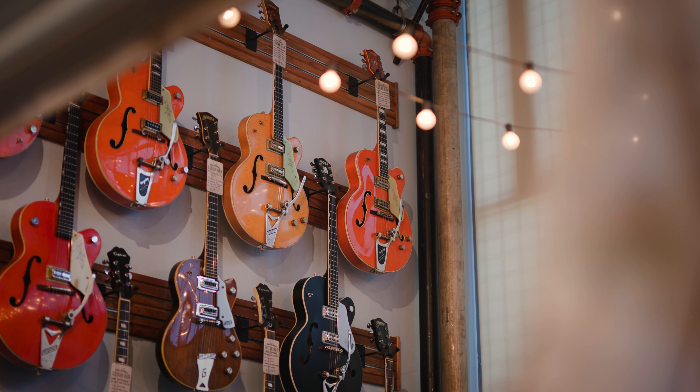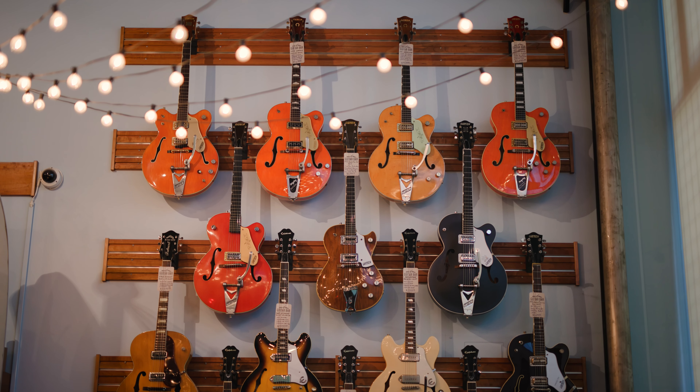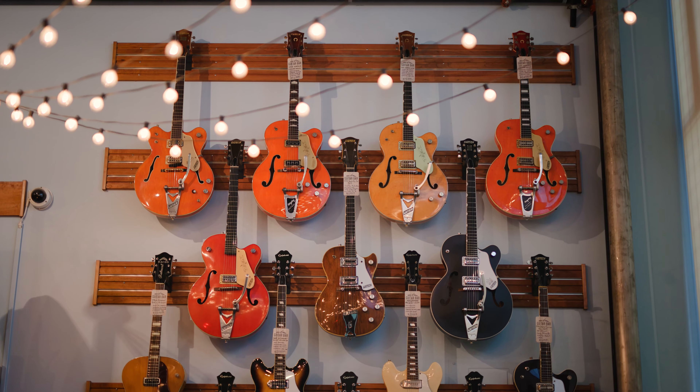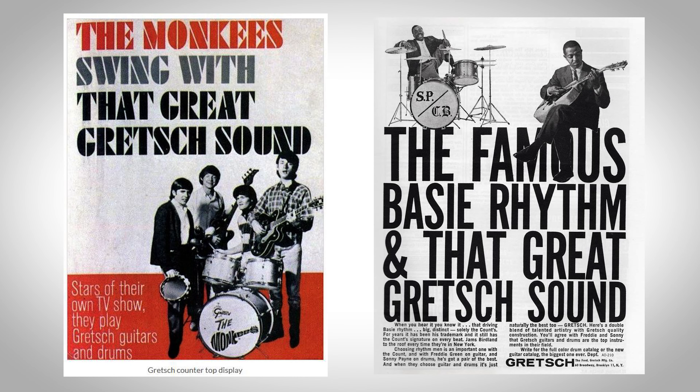While Gretsch has renewed USA-based custom shop production in the past 20 years, the Japanese wing of manufacturing is still responsible for the greatest breadth of higher tiered models in the current Gretsch line, maintaining the legacy of that great Gretsch sound. For more on our Gretsch guitars and everything we have here at the Guitar Bar, Japanese-made and otherwise, please check out MMGuitarBar.com, subscribe to the channel, and stay tuned for more content.